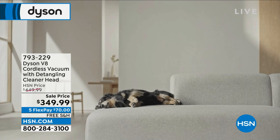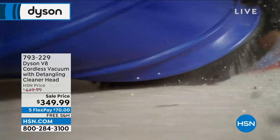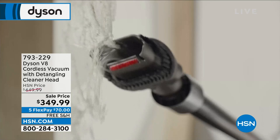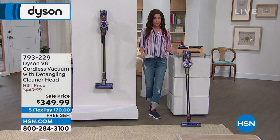And then we've got the Dyson V8 — one of their more powerful models. It's a cordless vacuum with the detangling cleaner head. So if you have a lower model like the V6, or you've never had a Dyson before, this is the one to get. It actually detangles as it's vacuuming — if you've got long hair or animals, it's detangling itself. You never have to cut hairs off. This is $100 off.